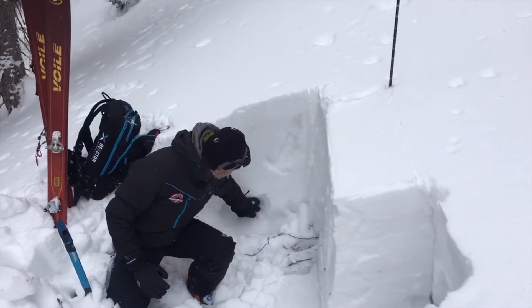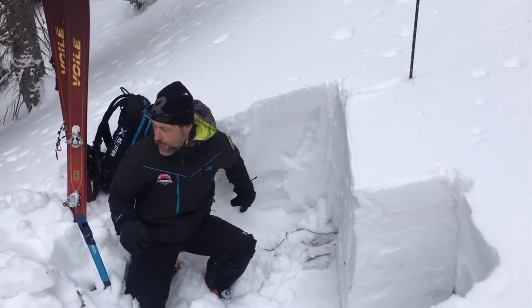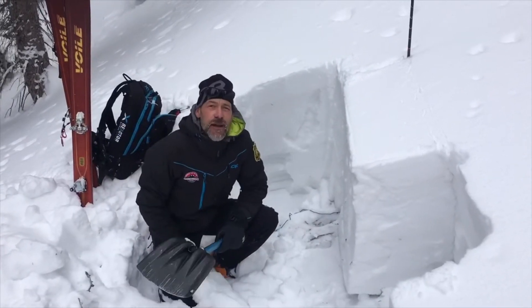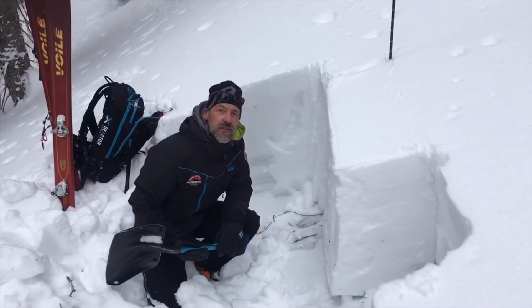we've got a very weak, loose, faceted snowpack underneath down here. We just did an extended column test, had the similar dramatic results that we've been getting all season up to this point, so let's give it another go and see what we get.